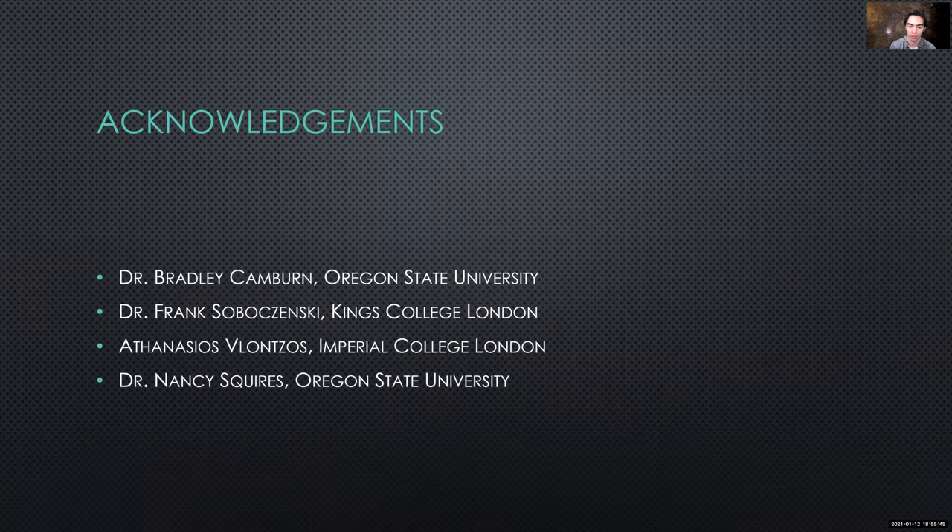I would like to acknowledge Dr. Bradley Camber, my colleagues Frank and Thanos, as well as my mentor, Dr. Nancy Squires. Thank you for your time.